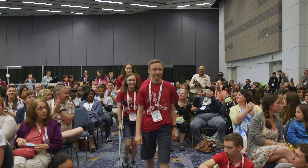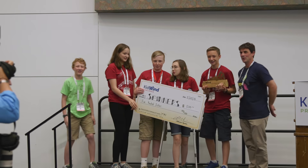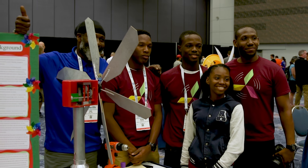In 2017, over 400 students, coaches, and parents came to Anaheim, California, from all over the U.S. and Virgin Islands to collaborate and compete.